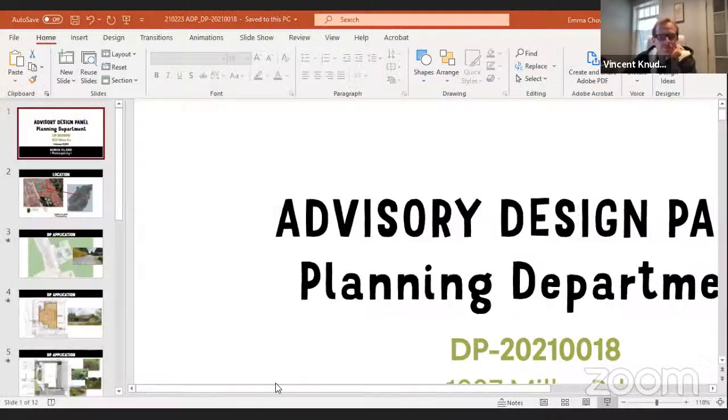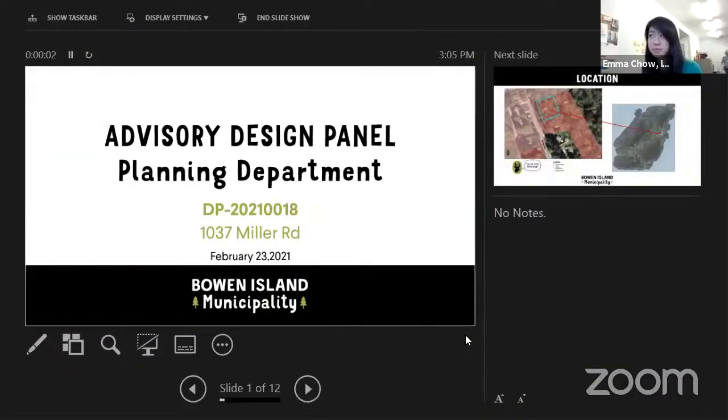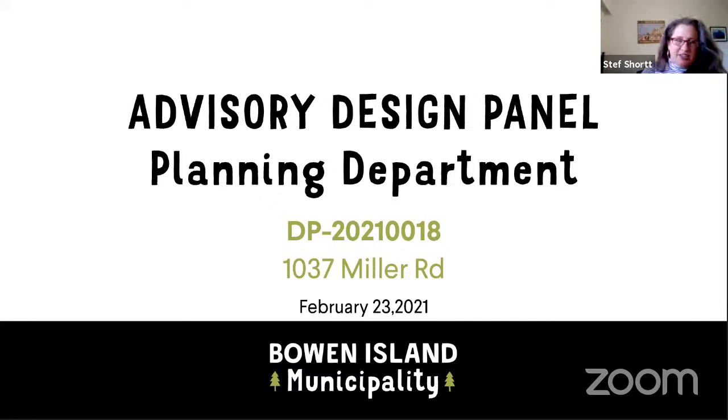I hope so. Wonderful. Thank you. I'm just going to share a screen. Can everyone see the appropriate screen? Yeah, looks great. Can you see your notes, Emma? That's what it looks like online. That's kind of weird. Let's see if I can try that again. Is it still showing my notes? No, it's perfect now.